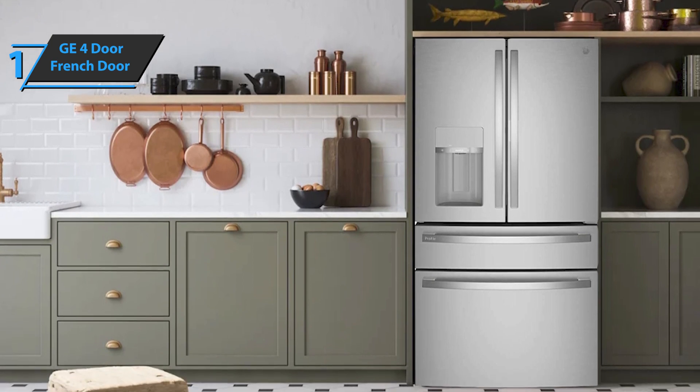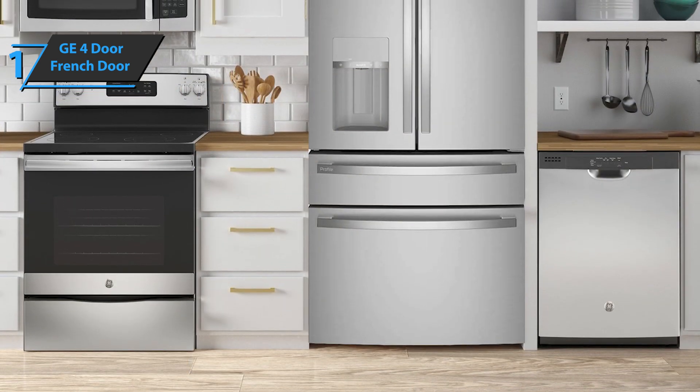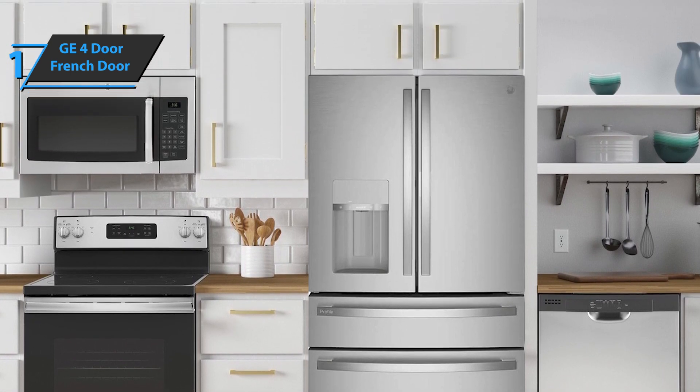The GE 4-door French Door Refrigerator features a twin chill climate zone double evaporator in the fresh food and freezer compartments, which help keep food at optimum freshness. Overall, this product delivers premium performance at the best possible price-quality ratio. You wanted the best, you got it!